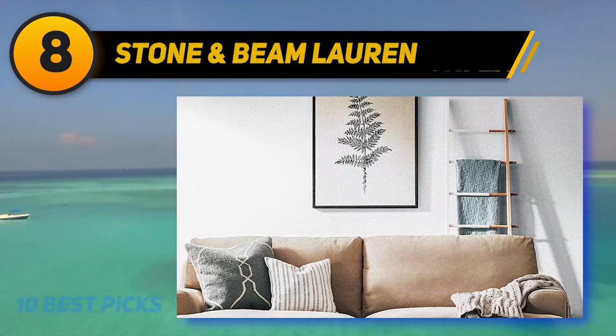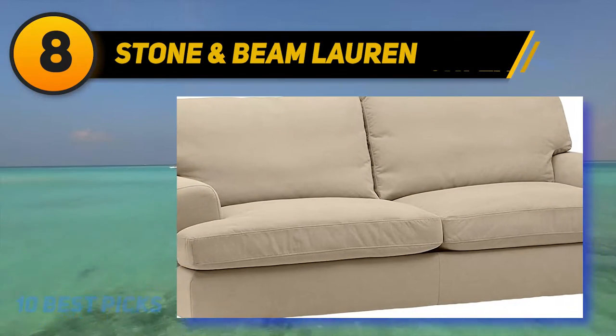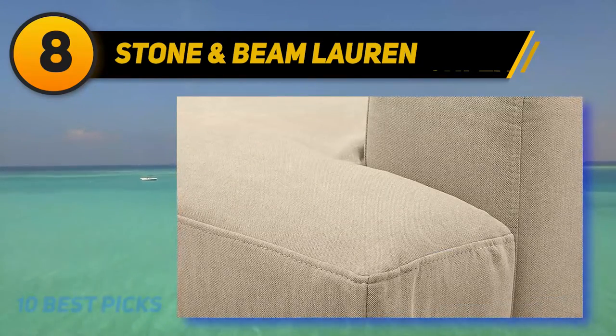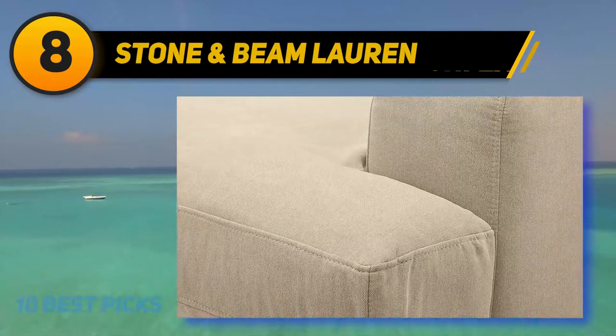What sets this modern sofa bed apart from others is that it is a set of different units that can make up a bed if necessary, but also function as a sofa or as a chaise. This allows for a lot of versatility when it comes to setting up a sofa or a bed in the home.